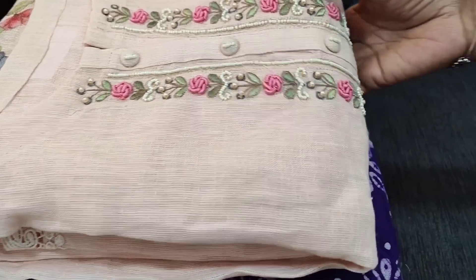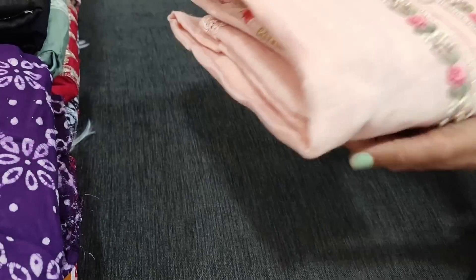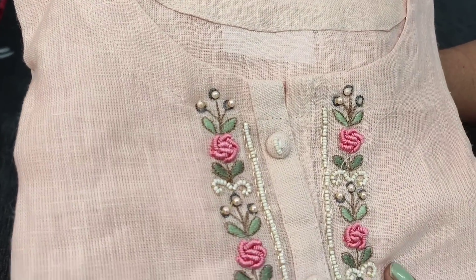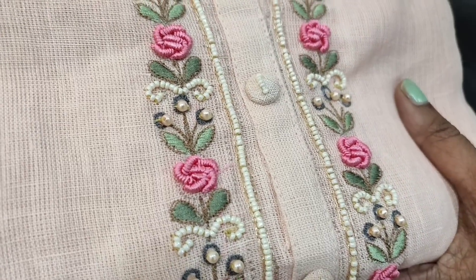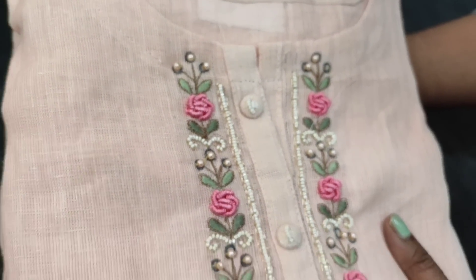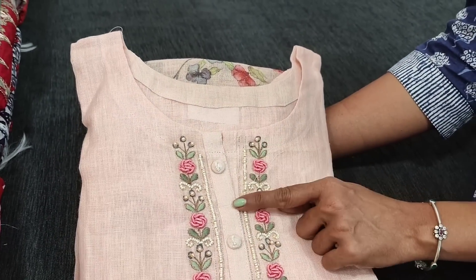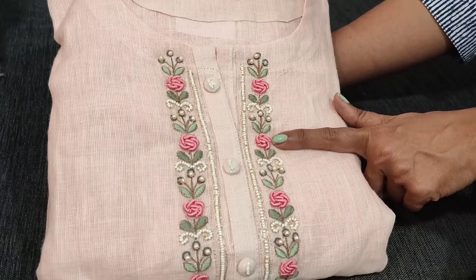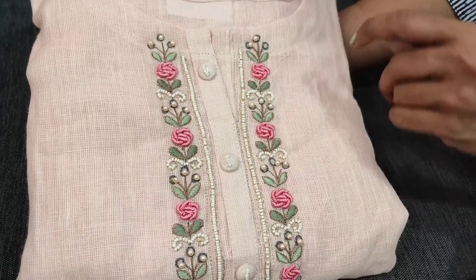Let us see the first designer set. The fabric is pure linen in pastel pink color. We have restocked this design due to customer request. It's a beautiful designer piece with a round notched neck, simple buttons, neatly done yoke portion with bullion rose work, bead work, and thread embroidery. Let us see how the set looks — the fabric is a textured material.